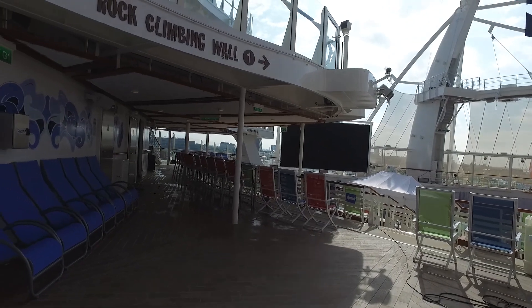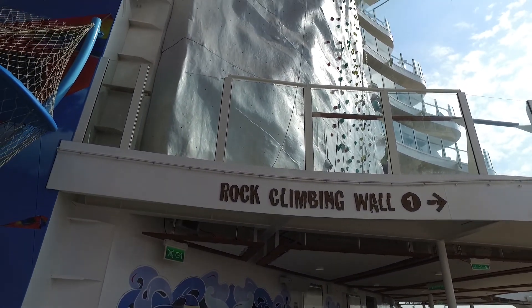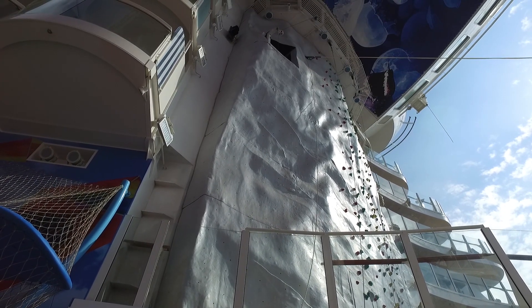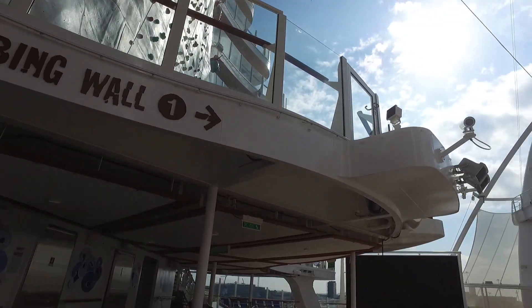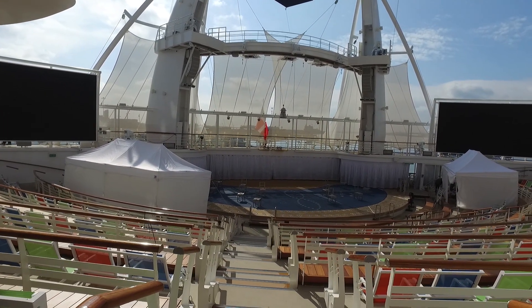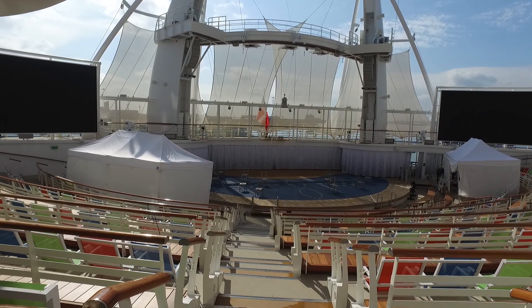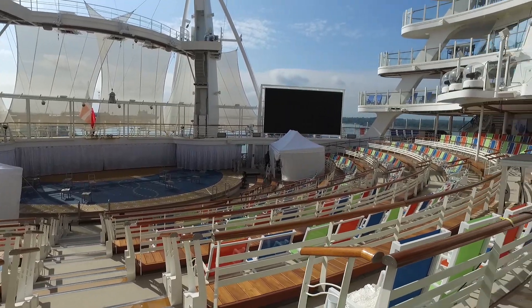If we move to the left hand side we've got the first of the rock climbing walls — there's one at each side of the ship. Towards the rear we have where the Aqua Show will be. We've just come off the four-day cruise; however, the Aqua Show was cancelled, and it's also been cancelled for the three-night cruise as well due to some technical problems, but it is quite a nice area at the back of the ship.